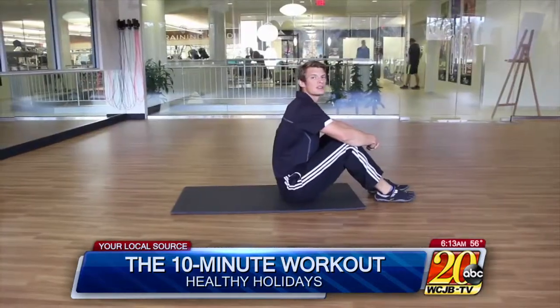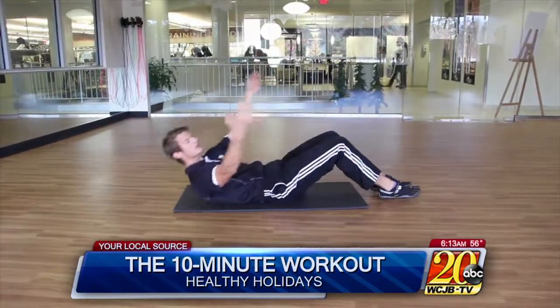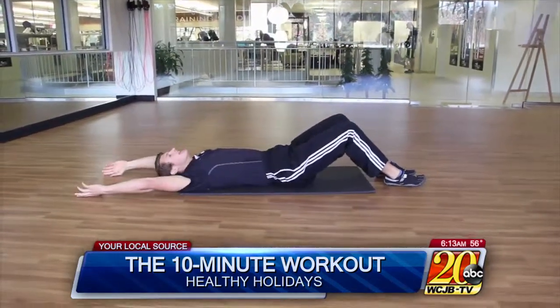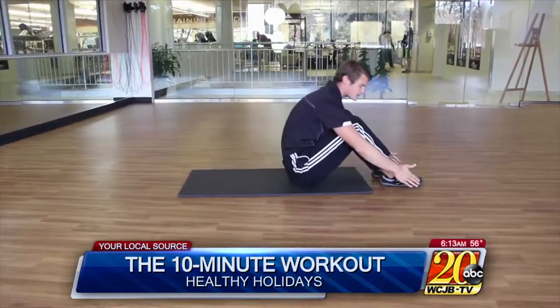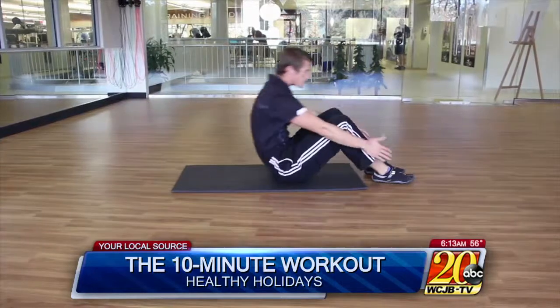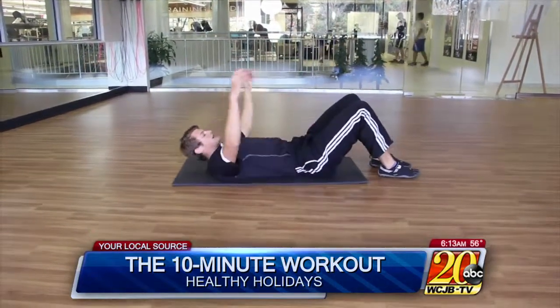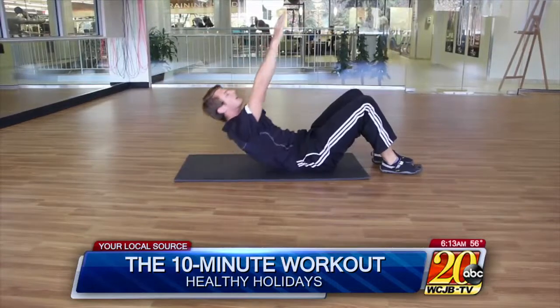The next exercise is going to be a power sit-up. You're going to start with your knees bent, go down to the ground, hands are above your head, and you're going to throw your arms as fast as you can to touch your feet and then come back down. Now if that's too challenging, you can do hands here and do a crunch up.